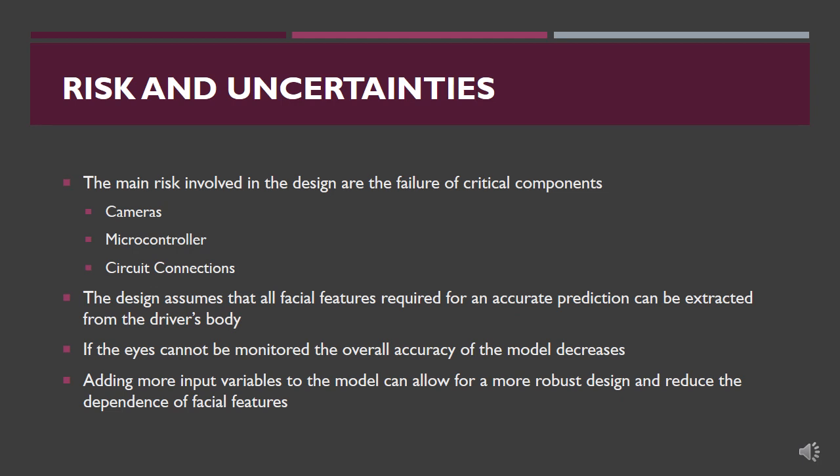The main risks involved in the design are failure of critical components such as the camera, the microcontroller, and any connections in between. When a system component fails, the driver is notified immediately through the dashboard. The design assumes that all facial features required for an accurate prediction can be extracted. If the driver is wearing sunglasses, the eyes cannot be monitored, which decreases prediction accuracy. One way to resolve this is by using other variables that correlate to drowsiness, reducing dependence on facial features.